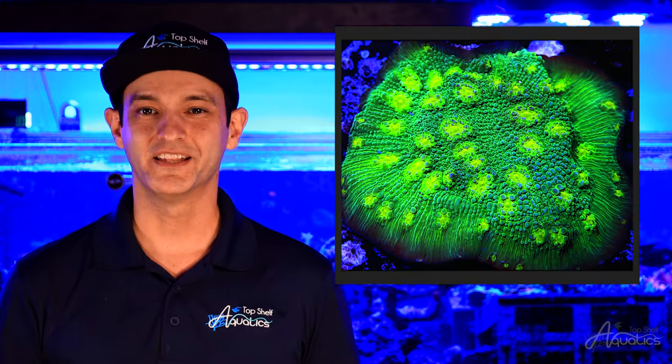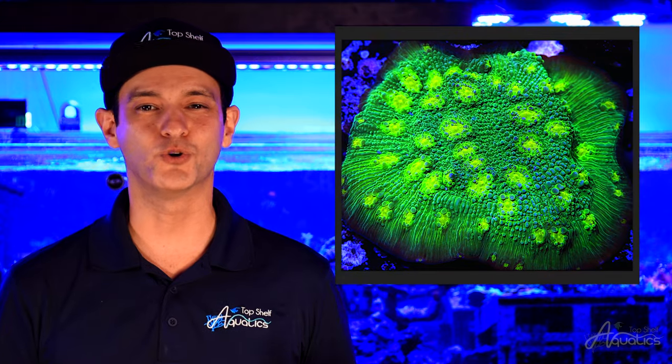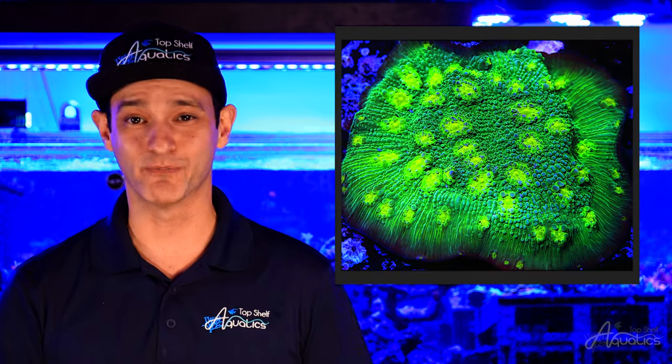Some Chalices will have sweeper tentacles, potentially attacking their neighbors. One popular offender is the Hollywood Thunder Chalice. This plating Chalice can produce long sweeper tentacles, attacking any nearby coral.